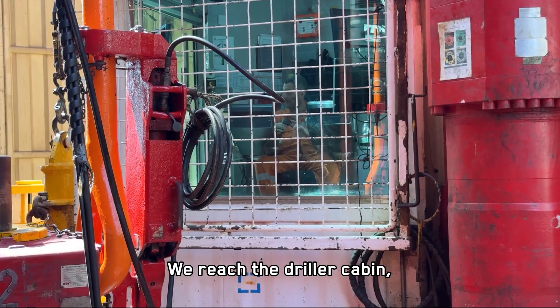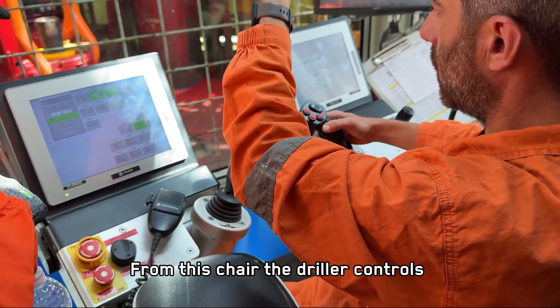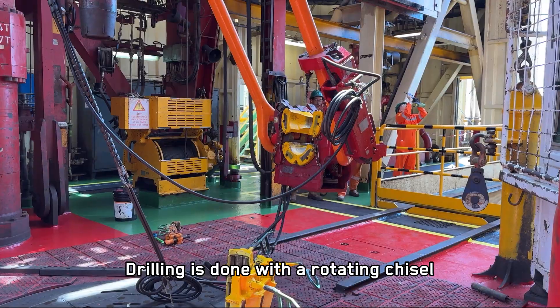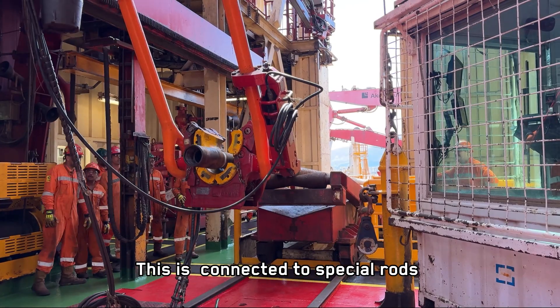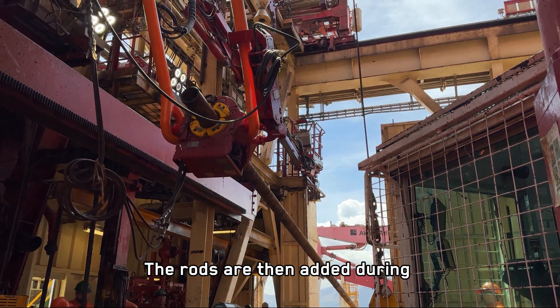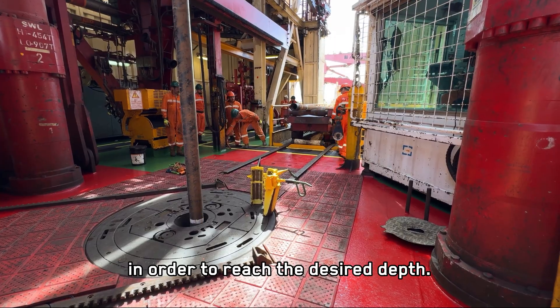We reached the driller cabin, the operational heart of the platform. From this chair, the driller controls the equipment and guides the activities. Drilling is done with a rotating chisel that breaks through the rock. This is connected to special rods, each about 12 meters long, which are added during drilling activities in order to reach the desired depth.